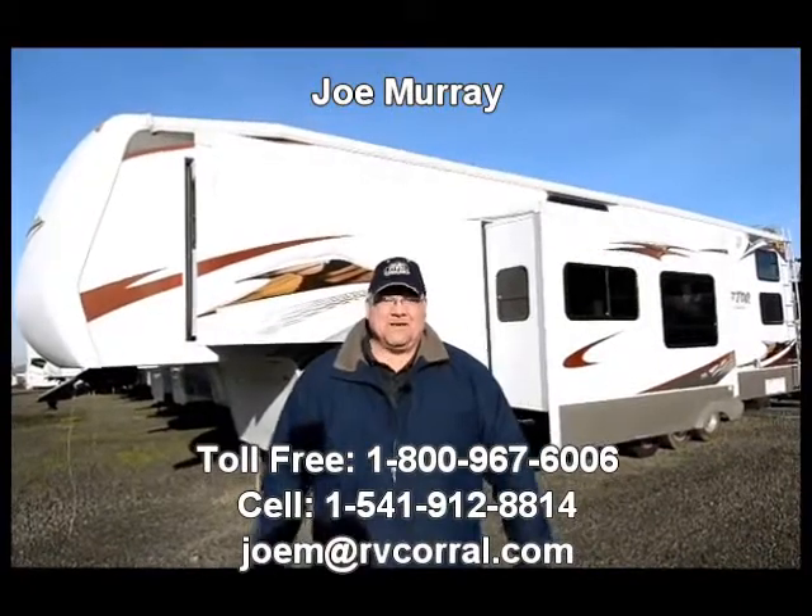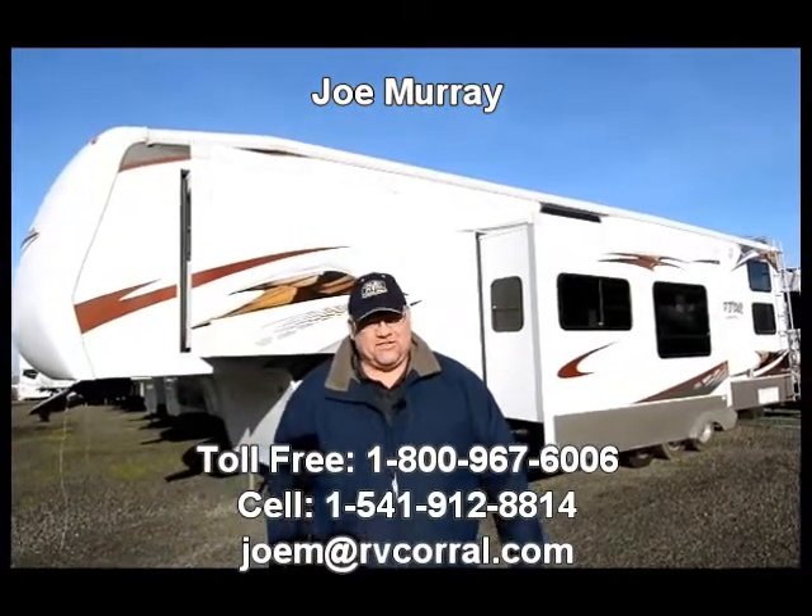Hi folks, Joe Murray here from the RV Corral in Eugene, Oregon, and I want to take a minute today to tell you about one of my newest units here for sale.